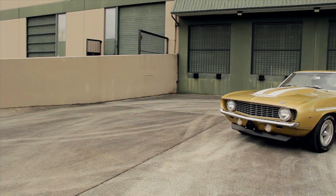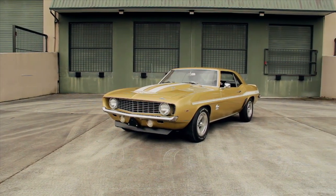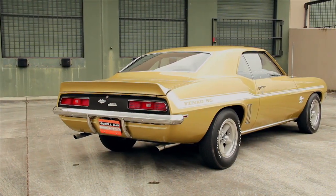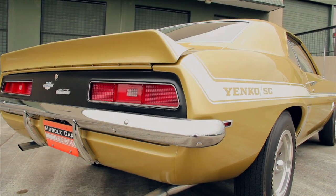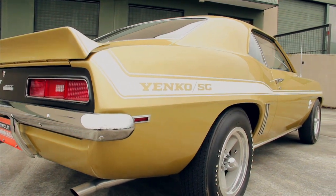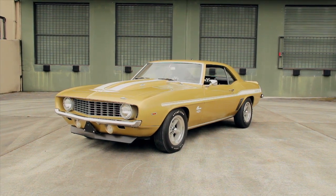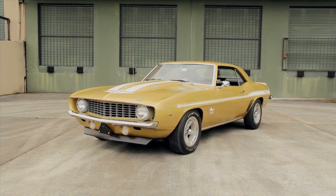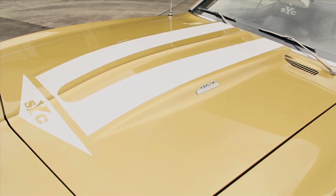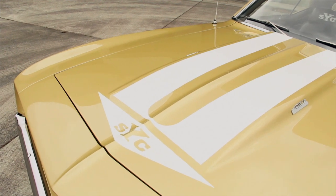First-generation Camaros from 1967 through 1969 have always been popular choices for high-performance muscle car enthusiasts. Even when they were new, they were available with a bunch of different engine combinations and suspension options that made these cars well-suited for drag racing and road racing alike. And Chevrolet built some pretty cool versions right from the factory that were available at dealers nationwide, including the Z28 and the SS models.